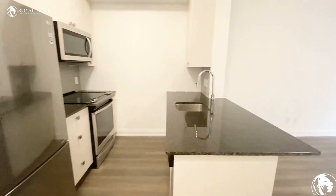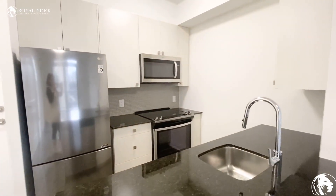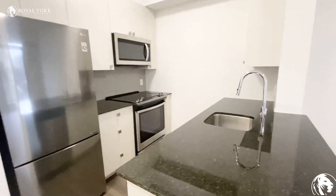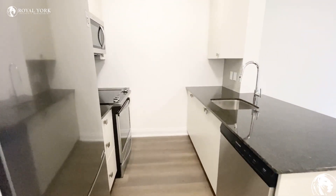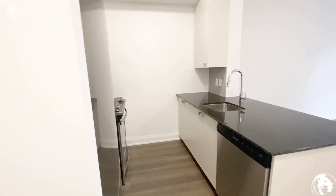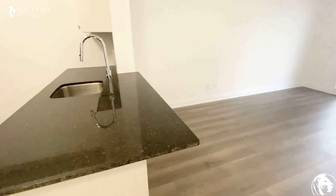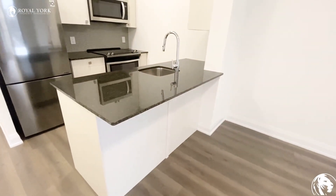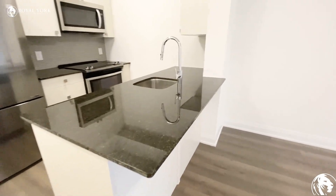Here we have our kitchen with the backsplash, a lot of cabinet space, granite countertop, and stainless steel appliances as you can see. You can use the countertop and put up to three bar stools to use as an eating area.